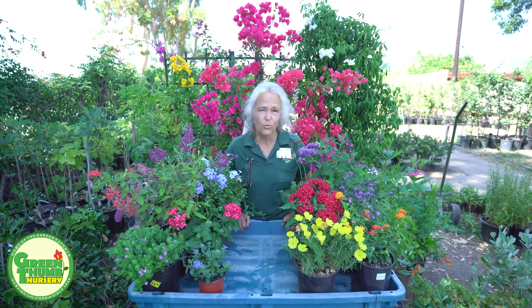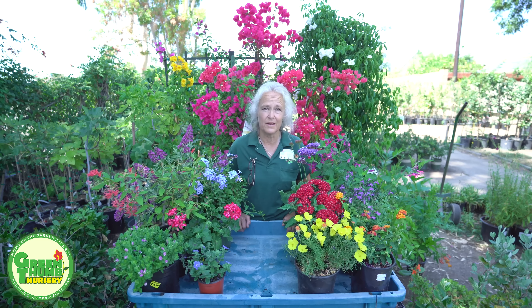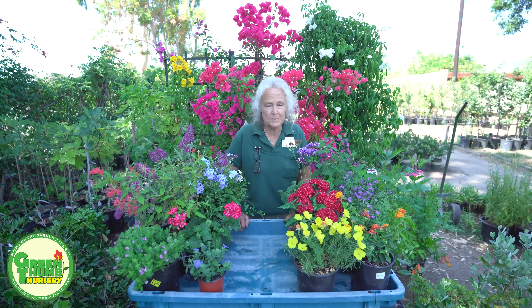Since we're coming into the dog days of summer, we can still plant some things. These plants are very tolerant of the heat. When we plant them, do it in the early morning or late afternoon when it's not so hot — it's easier for us anyway, and the plants would rather not be stressed out when it's hot either.